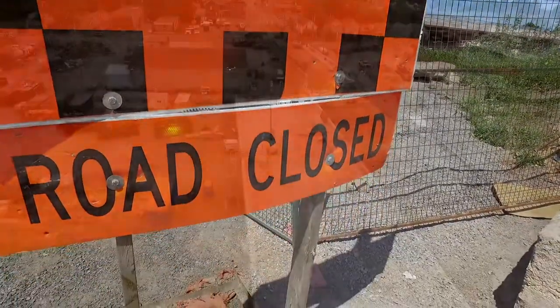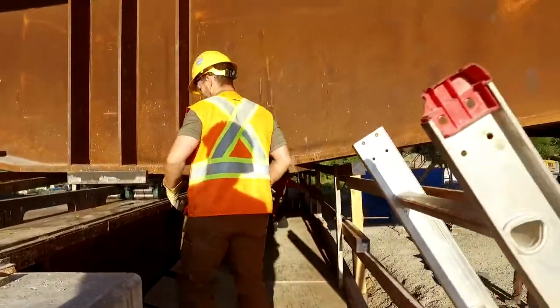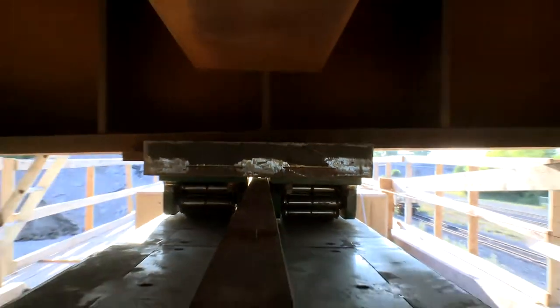Traffic has come to a halt on Central Avenue awaiting the relocation of the new bridge. Western's engineers have studied the site and devised an ingenious plan: they'll jack the bridge up and slide it into place using a specialized hydraulic rail system.